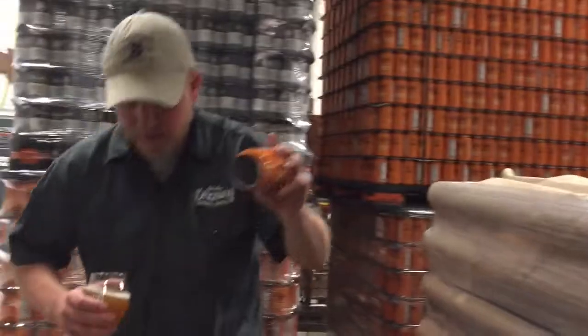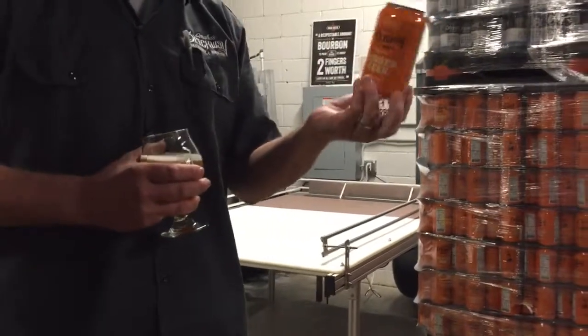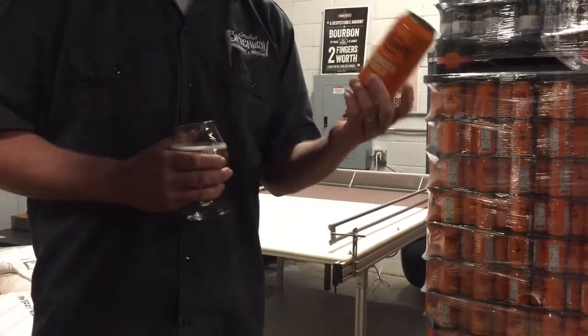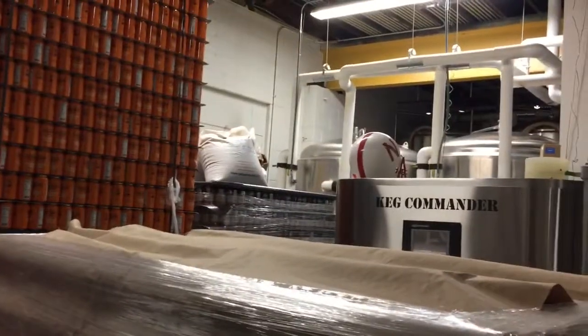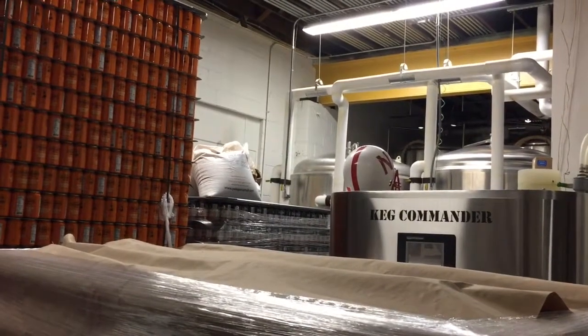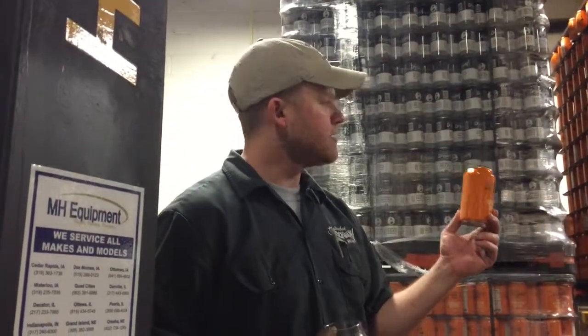We get the cans without a top, and so they get loaded on. They hit the conveyor belt. They're purged with carbon dioxide. That carbon dioxide is heavier than room air, and part of ambient air is oxygen — and we talked about that being the enemy at this point, because it kills your shelf life and the characteristics we all look for in fresh beer. So it's purged with CO2 to improve our shelf life. It's then filled with the cold carbonated beer from the bottom of the can to the top.